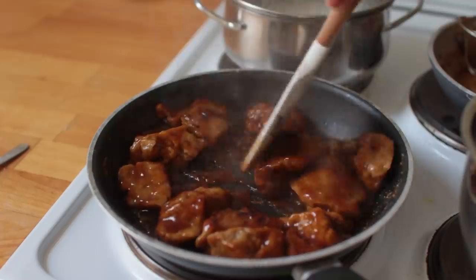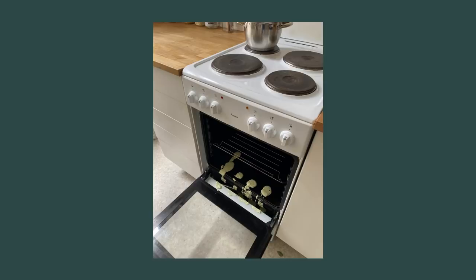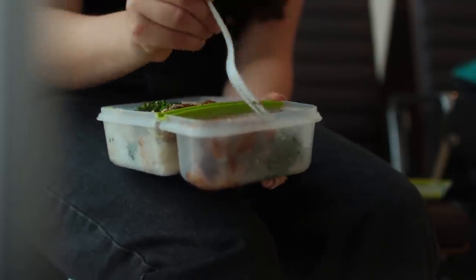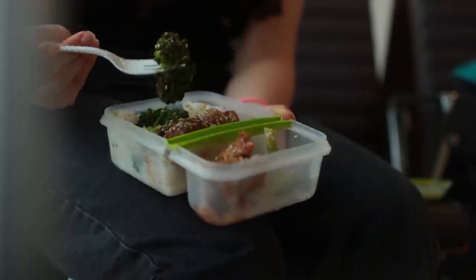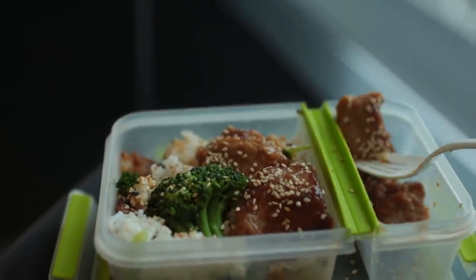Friday was quite stressful — I had four recipes left to film and at one point I dropped one. There were also lots of errands to run, all because I had a flight to catch in the evening. My first flight in two years — I was so excited.